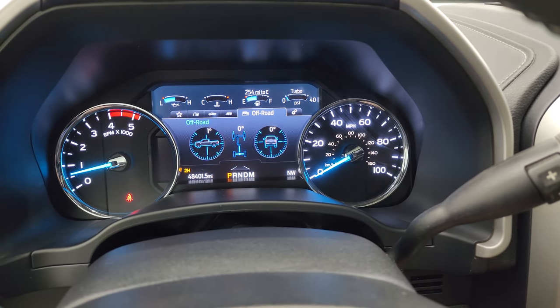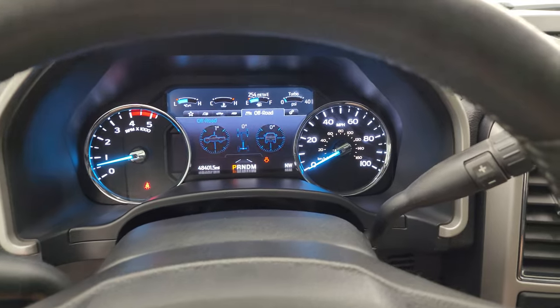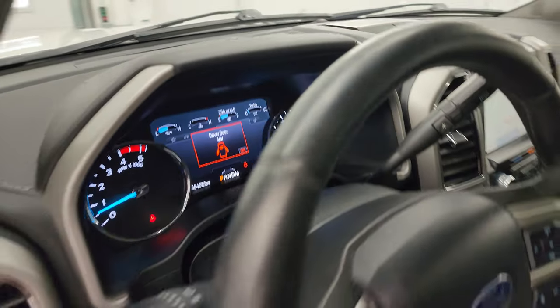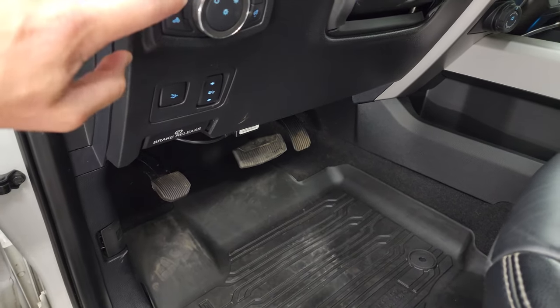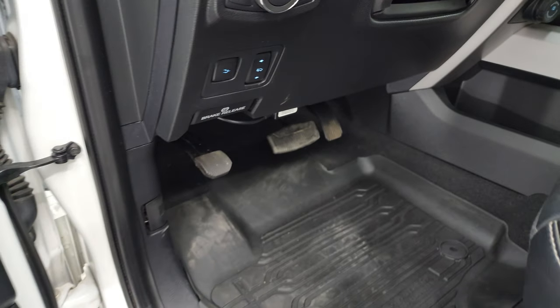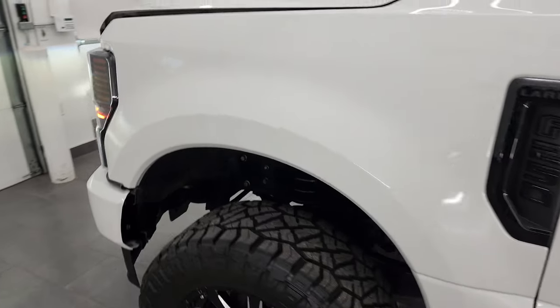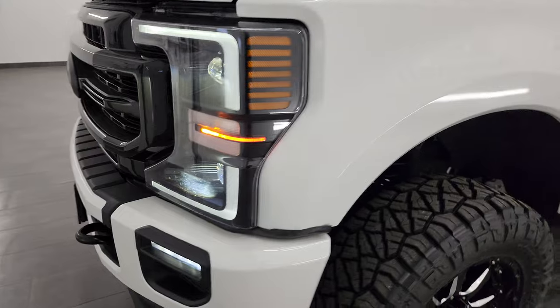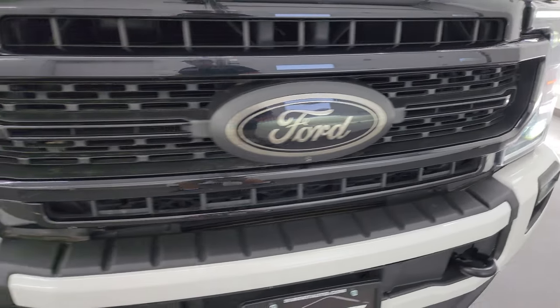It starts right up — no check engine lights or anything like that. I would personally like to thank you for checking out the video today, and hopefully from this HD video you've been able to verify the quality, condition, options, and cleanliness of this truck inside and out. Now turning on all the lights — there they are — super bright, look really good.